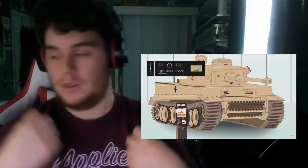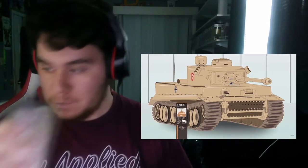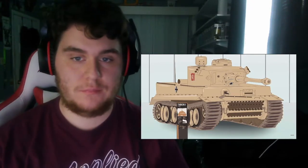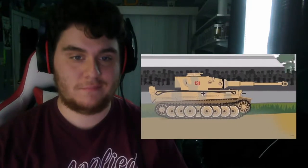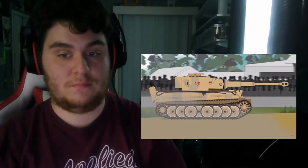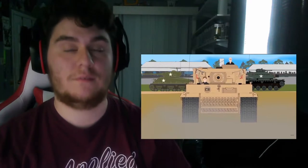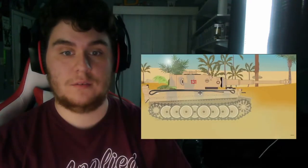Not many weapons, vehicles, or aircraft of the World War II era have gained the iconic status that the Tiger tank did. It has a reputation that stands to this day. Just to see one of these beasts standing in a museum display is an experience. There is one that can be seen in action — it's the last working Tiger tank in the world: Tiger 131, of the Tank Museum in Bovington, England.